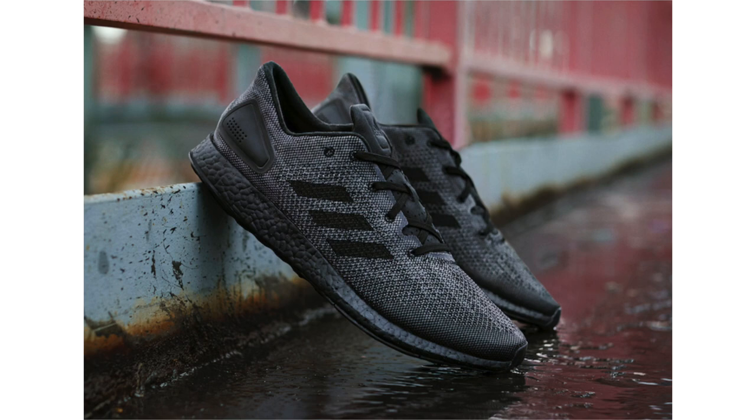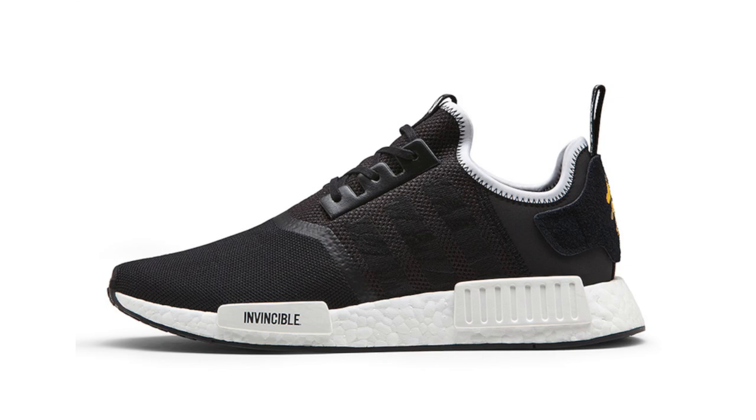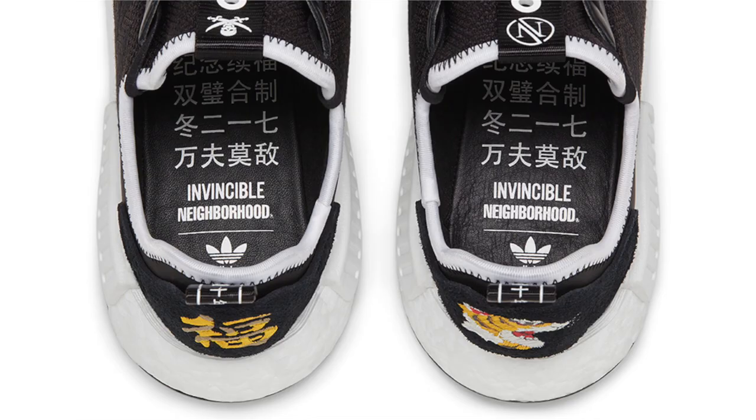We now have release information on the Invincible x Neighborhood Adidas NMD R1 collaboration. Inspired by their Adidas Superstar collaboration from 2004, they're constructed with a mixture of mesh and suede. Features include Invincible and Neighborhood branding on the EVA pod overlays, a tiger embroidered on the heel, and camouflage tiger stripes on the panels. They release first on Black Friday, November 24th, exclusively at Invincible in-store and online, with a global release on December 29th for $200.